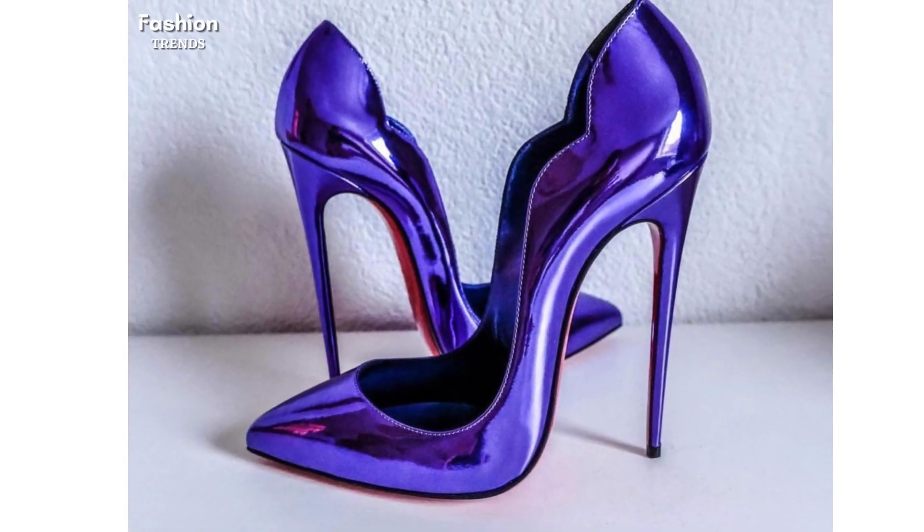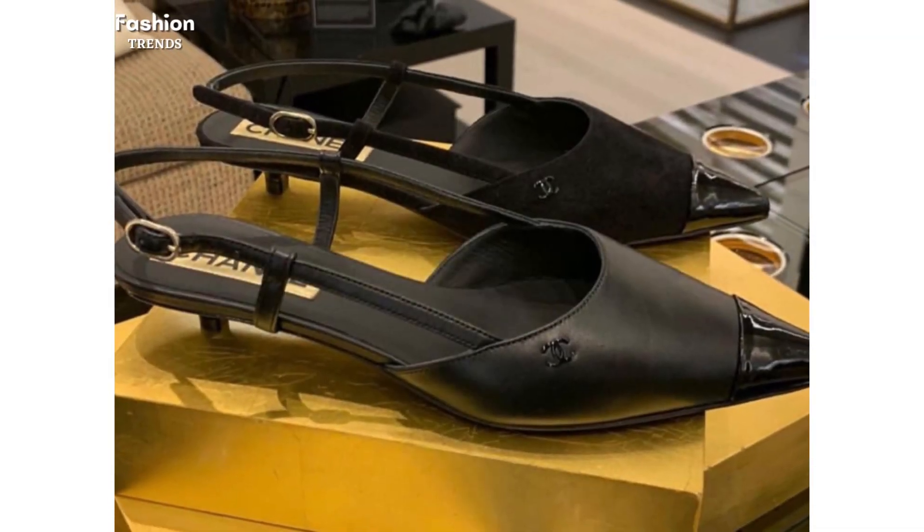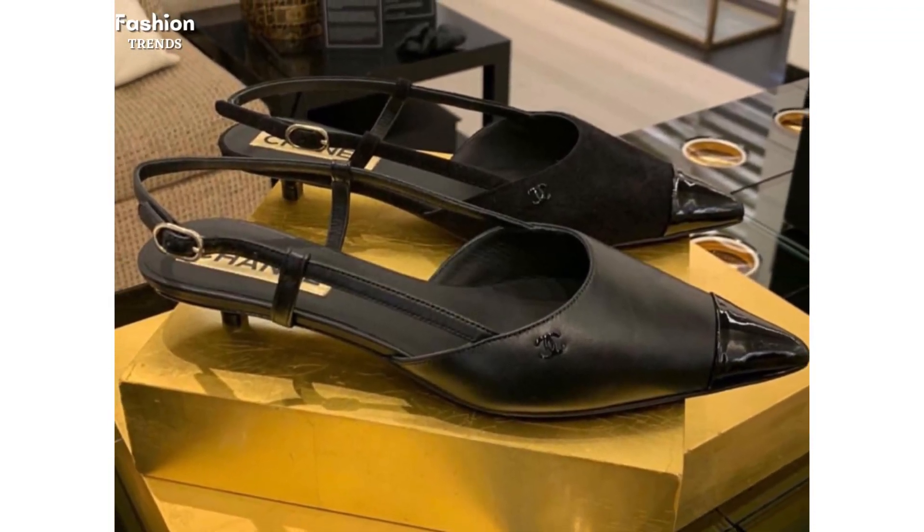Before starting my video, dear friends if you are new here then please subscribe my YouTube channel Fashion Trends for becoming a regular member of my YouTube family, and also click the bell icon for getting my fresh uploads every day.